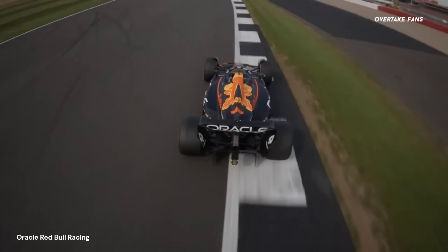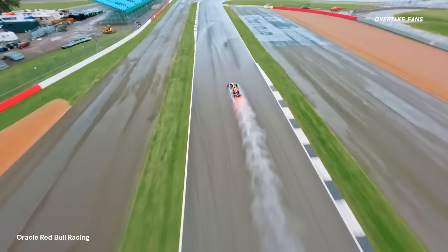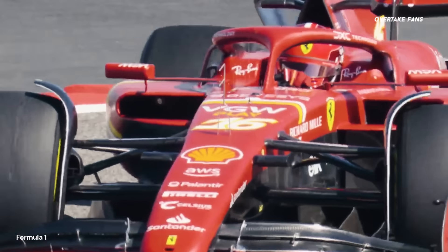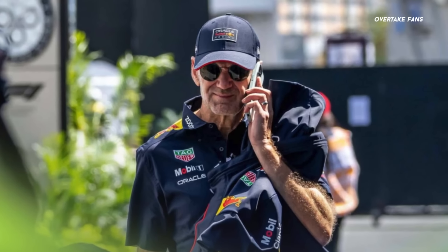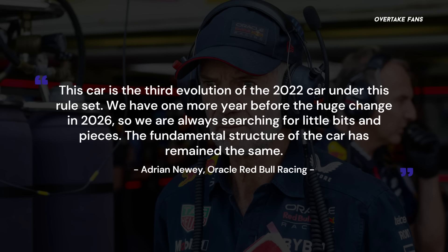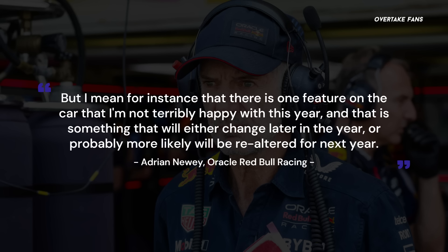This is however not the way Red Bull are seeing things, as the Austrian team believes that their upgrades at Imola are going to be just enough to outpace their rivals. What this essentially means is the upgrades Red Bull are bringing to Imola must fail to an extent in order to have a successful and competitive season in 2024. Judging by the latest comments from Adrian Newey, who spoke about the RB20 recently, there seems to be a slight possibility of this happening. Newey said: 'This car is the third evolution of the 2022 car under this rule set. We have one more year before the huge change in 2026, so we are always searching for little bits and pieces. The fundamental structure of the car has remained the same. But there is one feature on the car that I'm not terribly happy with this year, and that is something that will either change later in the year, or probably more likely will be re-altered for next year.'